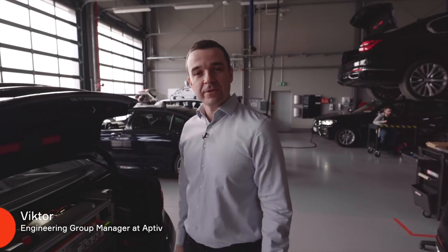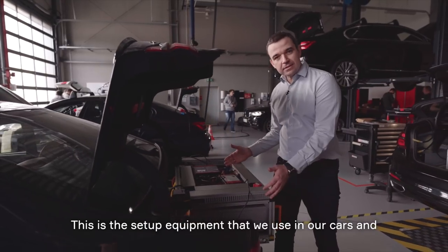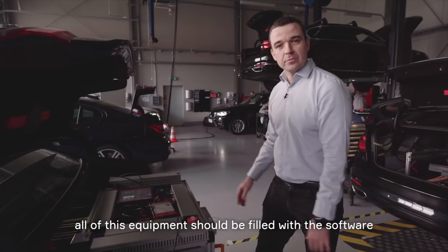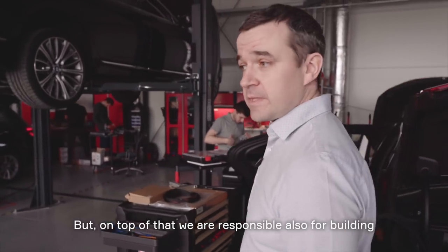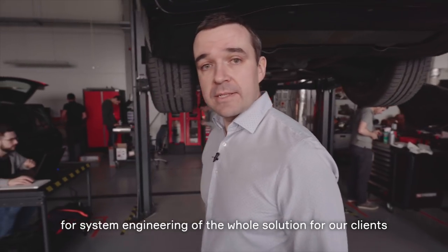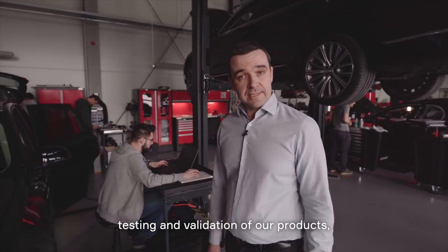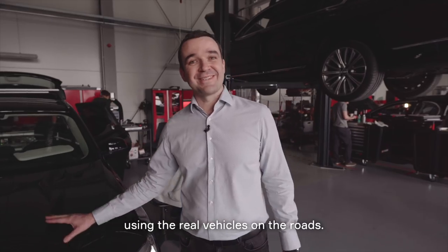I'm Viktor and I'm responsible for building the software engineering group for our autonomous driving vehicle. This is the set of equipment that we use in our cars, and all of this equipment should be filled with the software that we are producing here in Krakow. On top of that, we are responsible for building the overall system engineering of the whole solution for our clients, and our engineers will be responsible for testing and validation of our products using real vehicles on the roads.